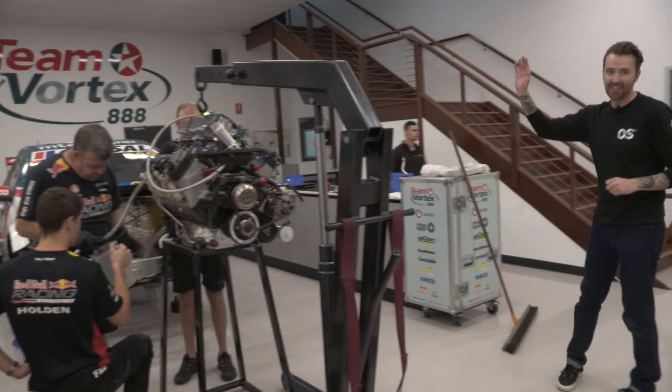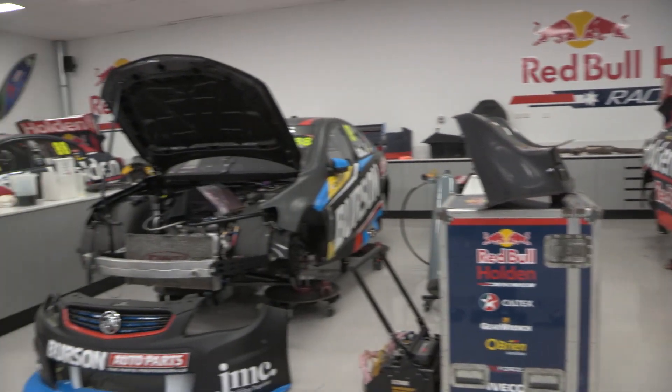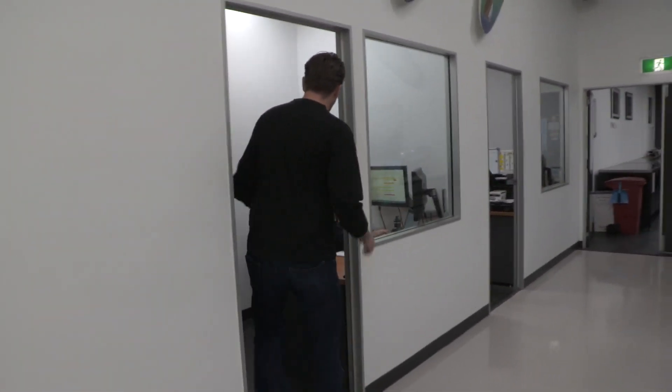Each car basically has its own bed. You've got Craig Lowndes' car over here, Jamie Winkup's car over here, Shane Van Gisbergen's car over here, and this is Paul Dunbrell's car as well. They've just got back from Darwin, and the guys here are completely pulling apart the engines, the transmissions, the drivetrains, the suspension — everything comes out, it's crack tested, it's sent away or it's rebuilt here. We're going to talk to a very important guy: his name is Chris Goose, otherwise known as Gooey.